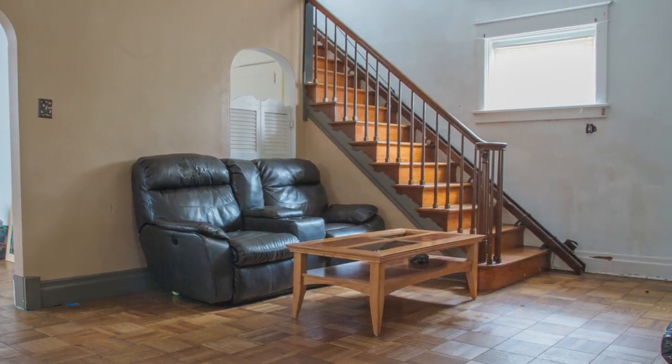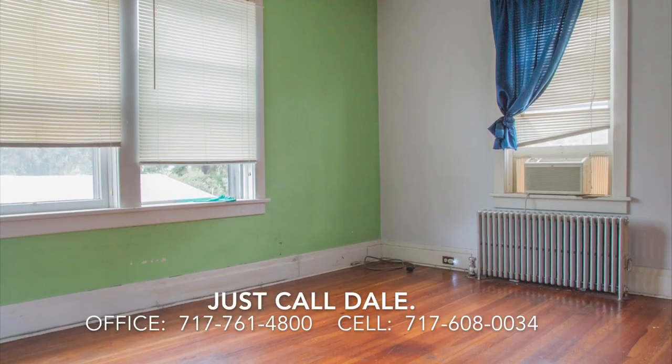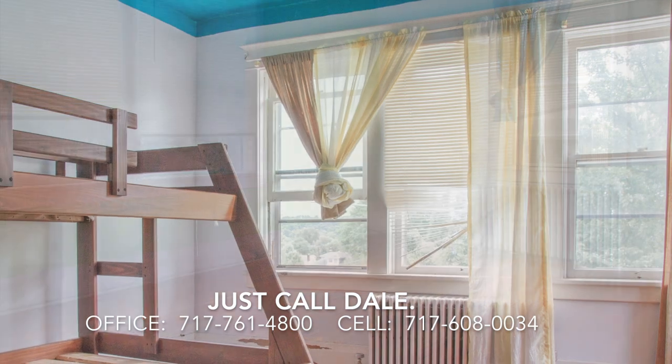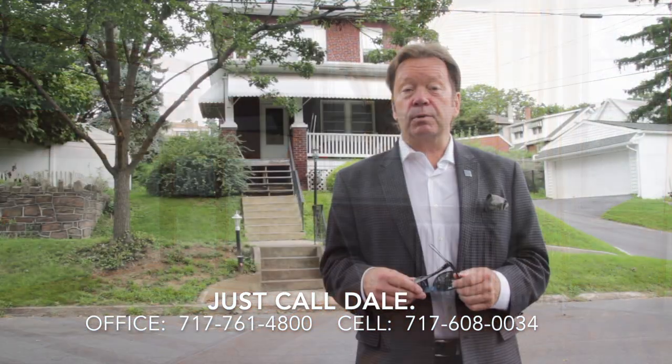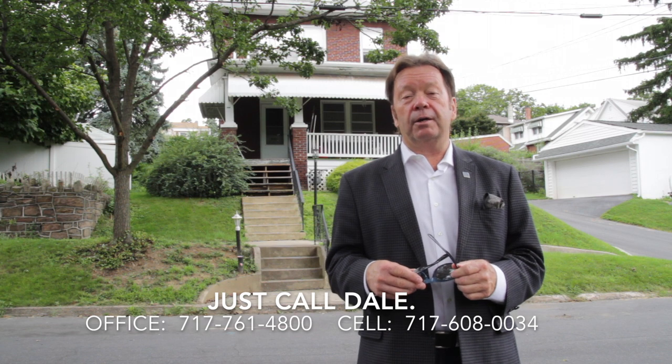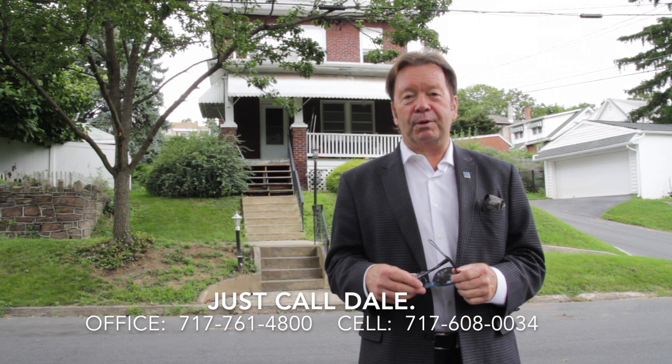If you're interested in seeing this home, contact us. Just call Dale at the Stipe Realty Team at Coldwell Banker Residential Brokerage. Our offices are at 717-761-4800, where you can reach me directly anytime on my mobile phone at 717-608-0034.